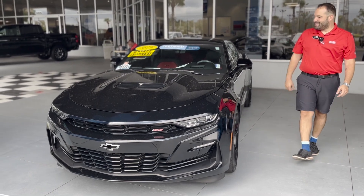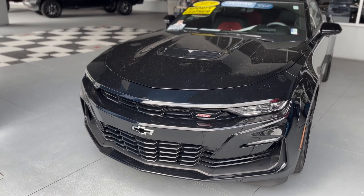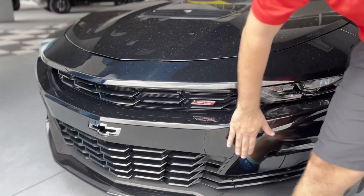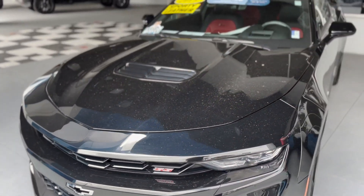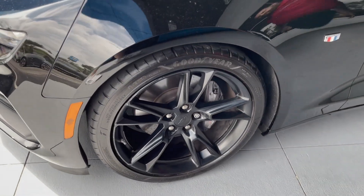All right, Jackson here. We have the 2019 Camaro 2SS. This has a 6.2 liter direct injection engine, that beautiful black grille with the SS tag right there, and 20 inch black aluminum alloy wheels — very good quality right there.